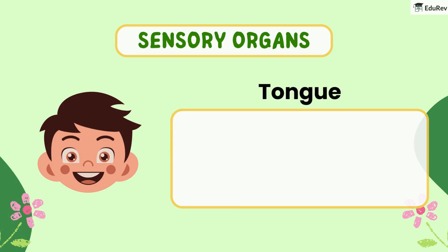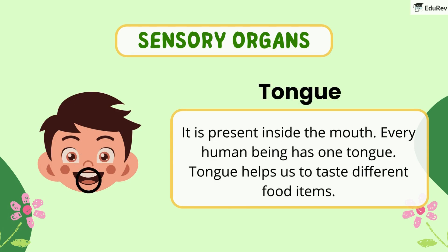Fourth is the tongue. It is present inside the mouth. Every human being has one tongue. The tongue helps us to taste different food items.